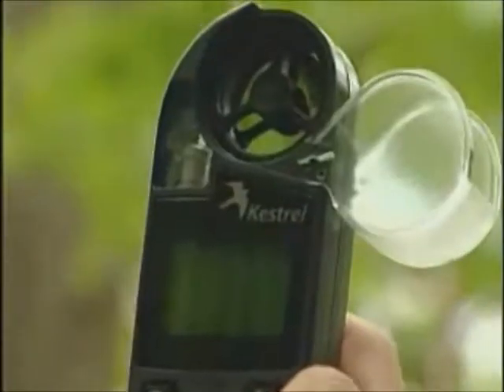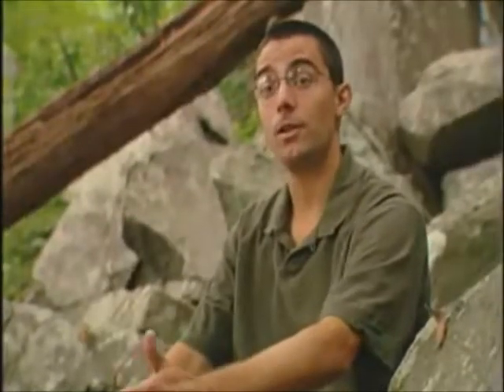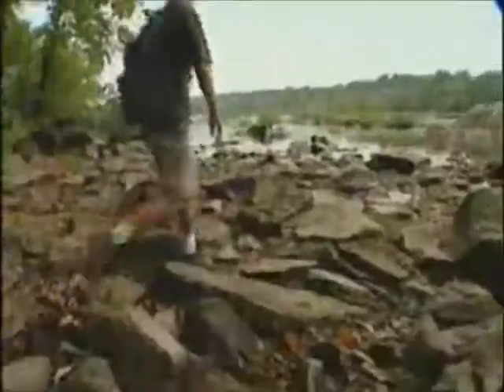A sensor measures temperature and moisture in the air, and a wind gauge gives you speed and direction. Probably the most interesting function would be the altimeter — it's always interesting to know how many vertical feet you've hiked.